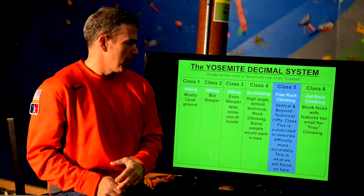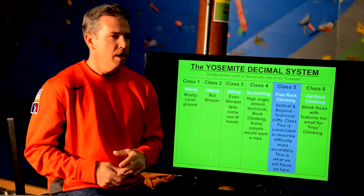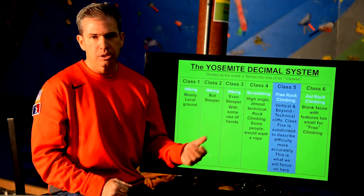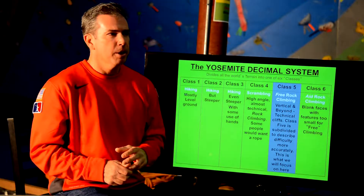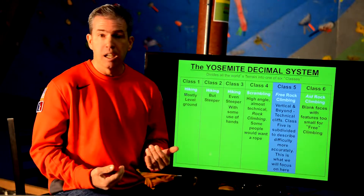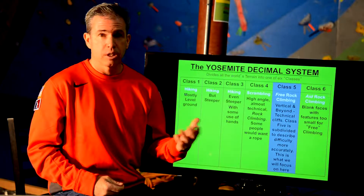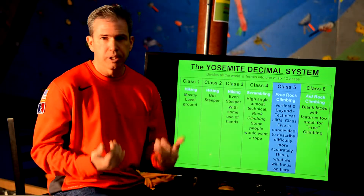Class 3 is where you start to get into what we call scrambling — you may have to put your hands down every now and then, or go up and over a large boulder. Class 4 is pretty much constant use of hands. It's not just hiking anymore. Your grandmother might feel like she needs a rope to feel safe, but an accomplished climber on class 4 terrain probably doesn't feel the need for a rope yet.